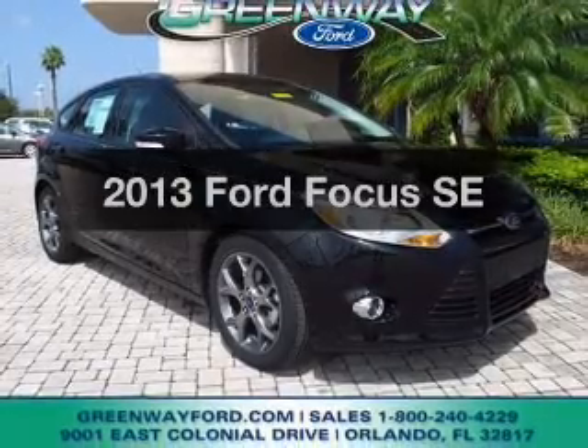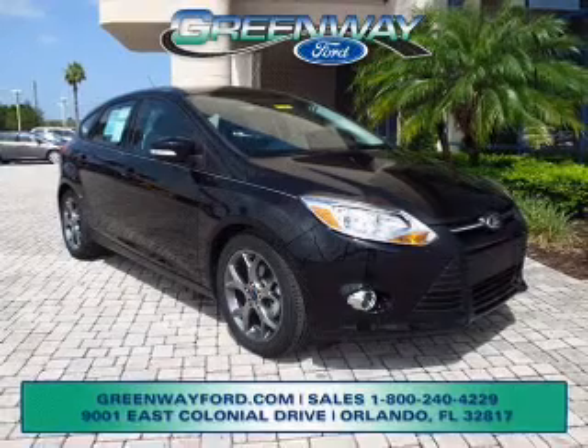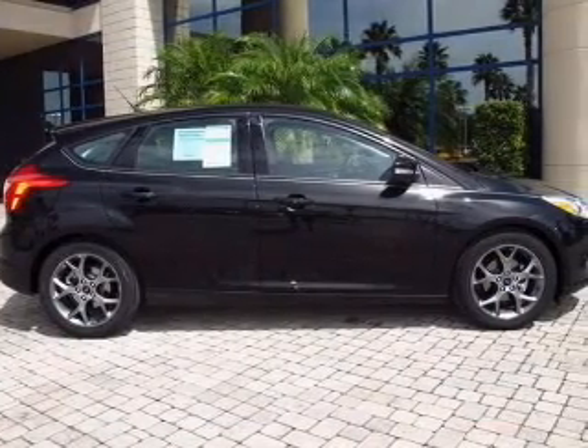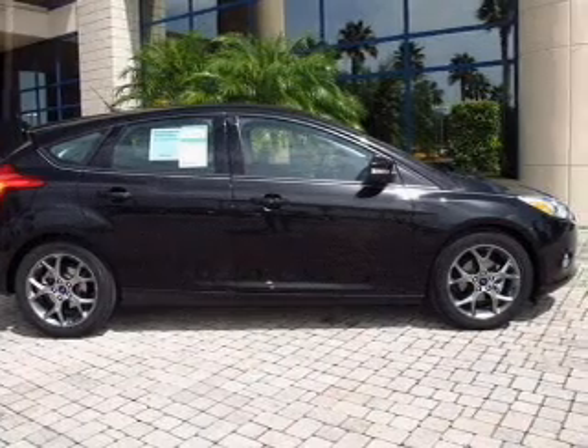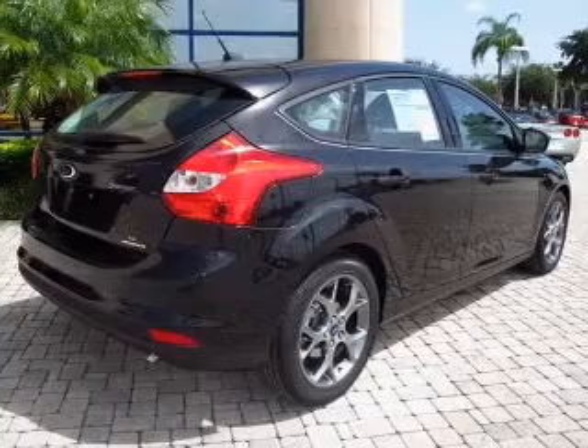Presenting the 2013 Ford Focus. If you're looking for an automobile with great attributes, look no further. With an efficient four-cylinder engine, the powertrain includes front wheel drive that responds smoothly to its automatic transmission. The anti-lock braking system will keep you safe on the road.